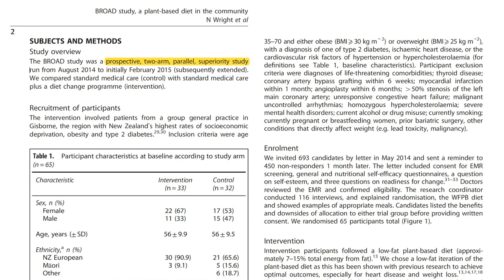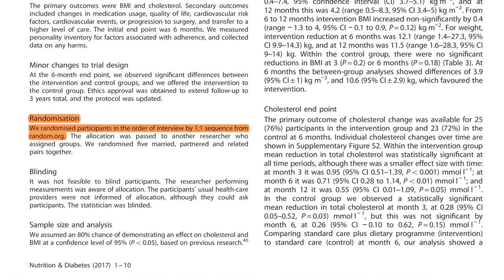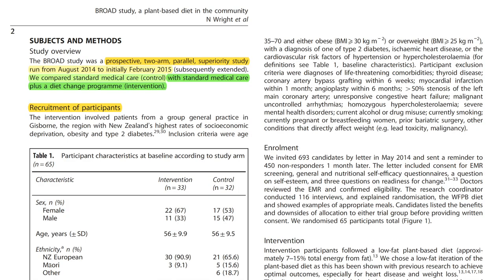Let's find out how the study was actually conducted by looking at the subjects and methods. The researchers set up a prospective two-arm parallel superiority study, initially for six months, and compared standard medical care as the control group with standard medical care plus a diet change program as the intervention group. They randomized participants, but blinding wasn't feasible. Patient recruitment took place at a group general practice in Gisberg, the region with New Zealand's highest rates of socio-economic deprivation, obesity, and type 2 diabetes.